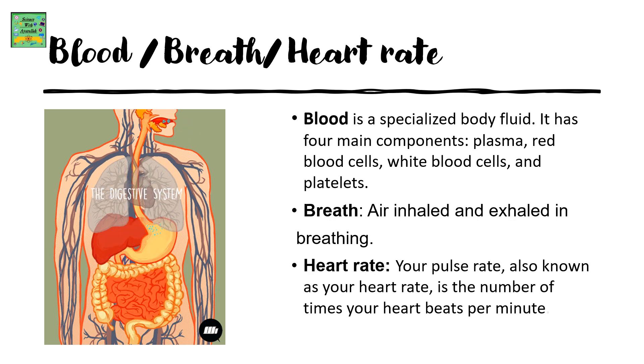Breath: air inhaled and exhaled in breathing. Heart rate: your pulse rate, also known as your heart rate, is the number of times your heart beats per minute.